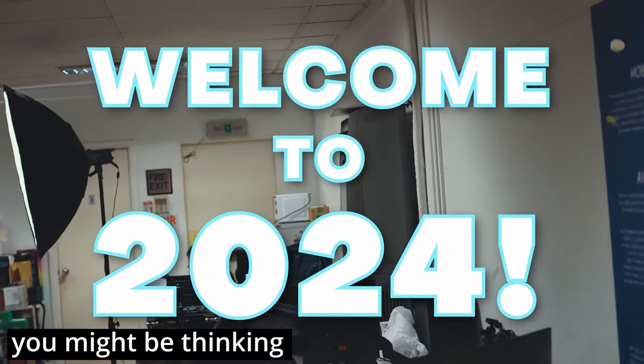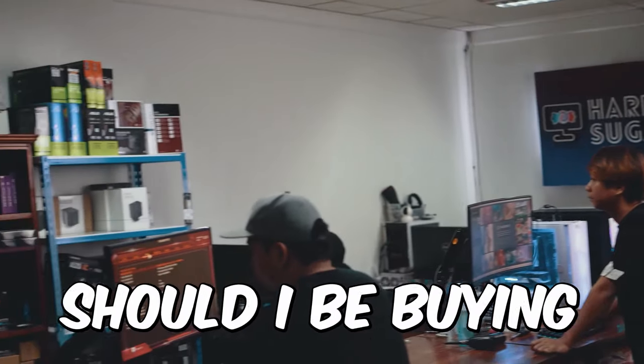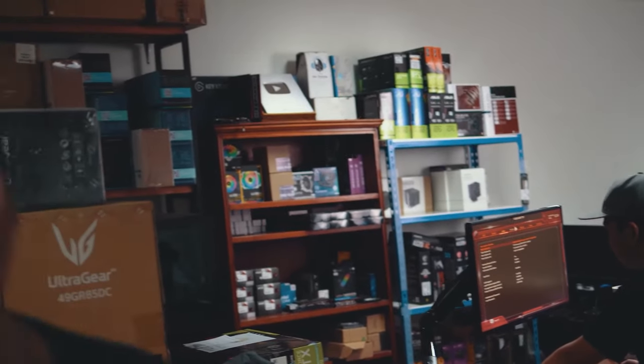Welcome to 2024. You might think when you go to your PC shop, what hardware should I be buying this year? That's what we're going to find out in this video.